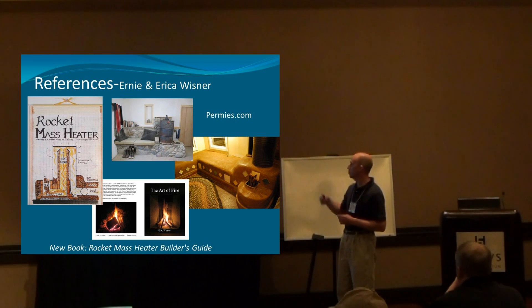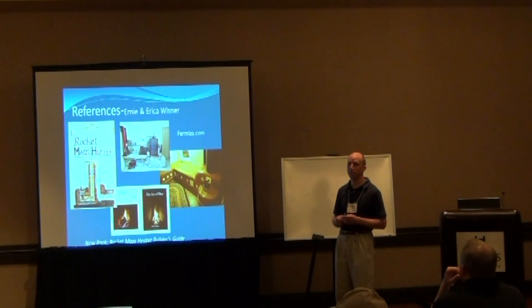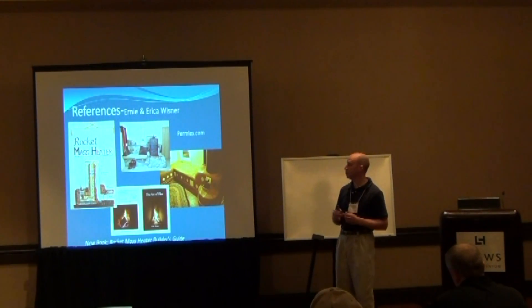A lot of their work can be found on the permies.com website, which is a pretty good permaculture website run by a friend of mine, Paul Wheaton. There's a lot of good reference material on the permies site, and Erica and Ernie actually frequent that site very often and answer questions.